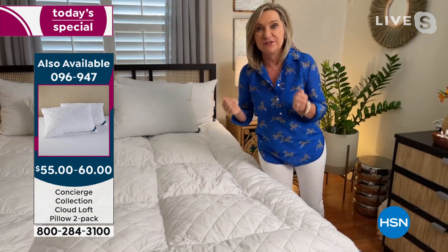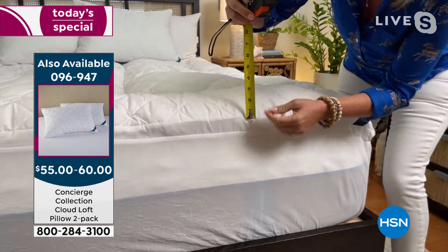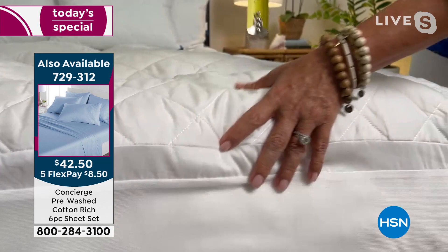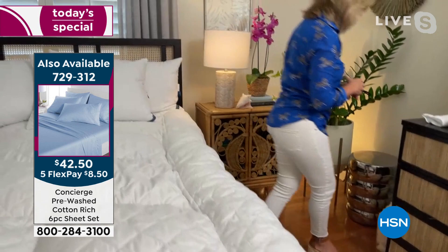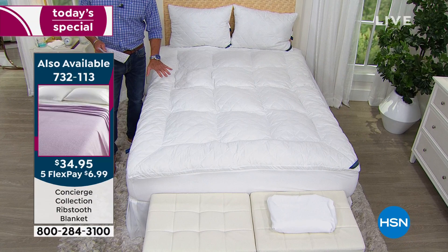I'm going to grab my measuring tape so you can see. You saw the before and after on my bed — this is a game changer. Look at the loft: we say three inches, but from the top of the mattress, you can see how it just plumps up. You've got that one-and-a-half-inch gusset on the side — this is really going to make a big difference. It's like the most luxurious pillow top you've ever slapped on. You'll see all the quality and effort that went into building this. You've got the diamond quilting first, then the box stitch all the way around, then a nine-inch border on the side, and then the one-and-a-half-inch gusset.